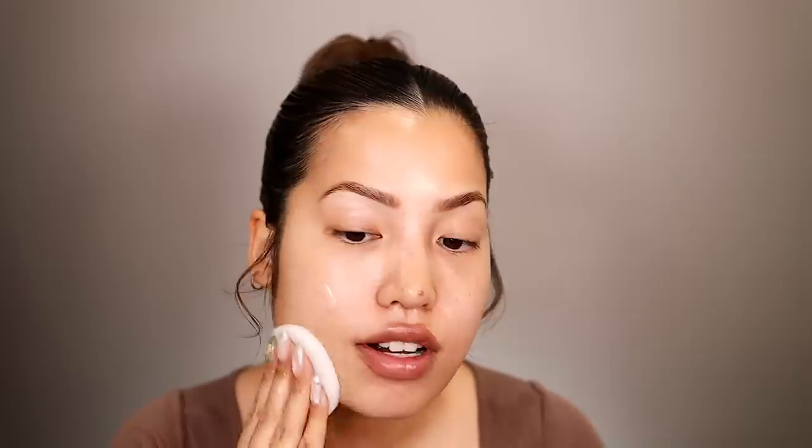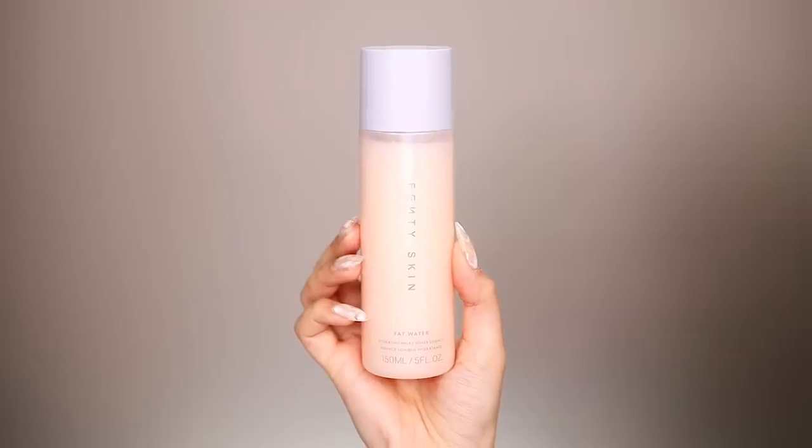On the note of Fenty Skin, we prepped using all Fenty products today. We started off with the Total Clenz Remove It All Cleanser — I love the packaging. All of the skincare products have innovative packaging; the caps don't really come off for the most part. Everything is just a twist — really simple, really efficient, and it regulates how much product you're getting. After cleansing, we used the Fat Water Hydrating Milky Tone Essence for that plump, hydrated look, then topped it off with the SPF moisturizer, the Hydro Vizor.